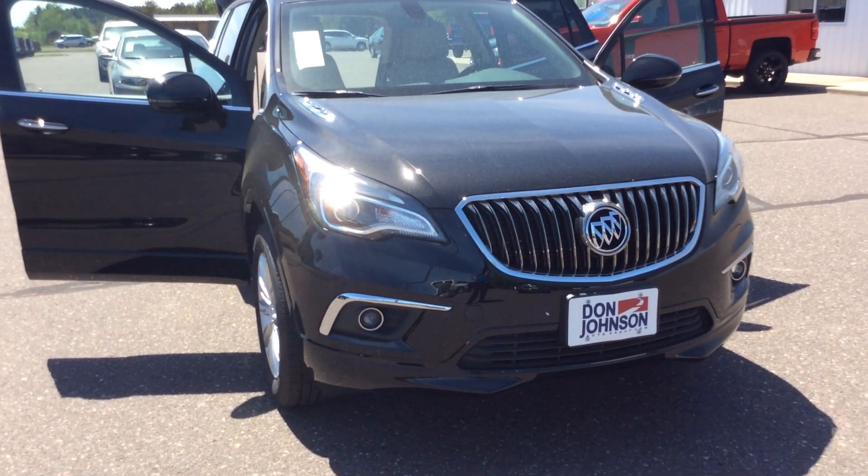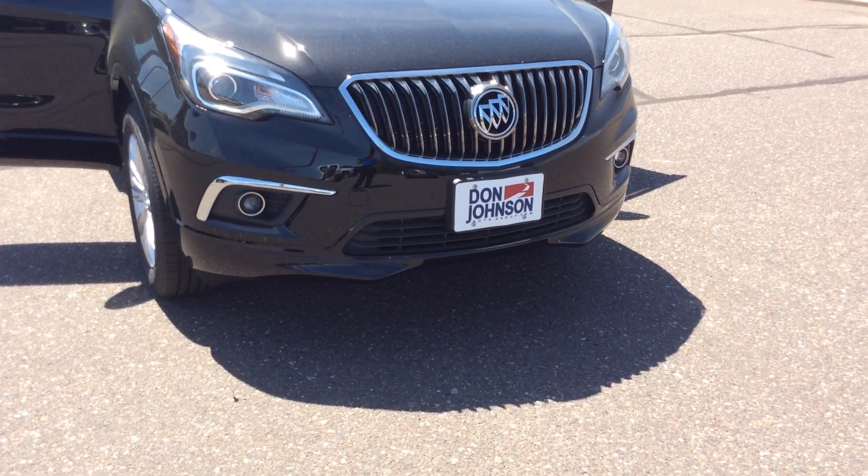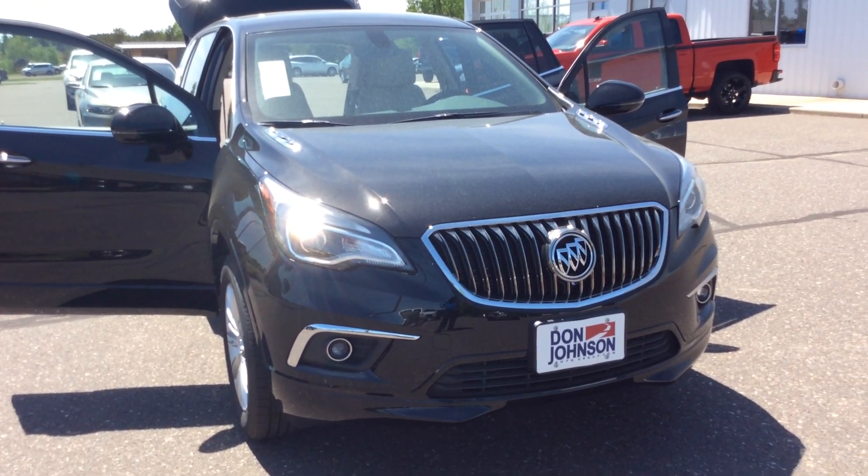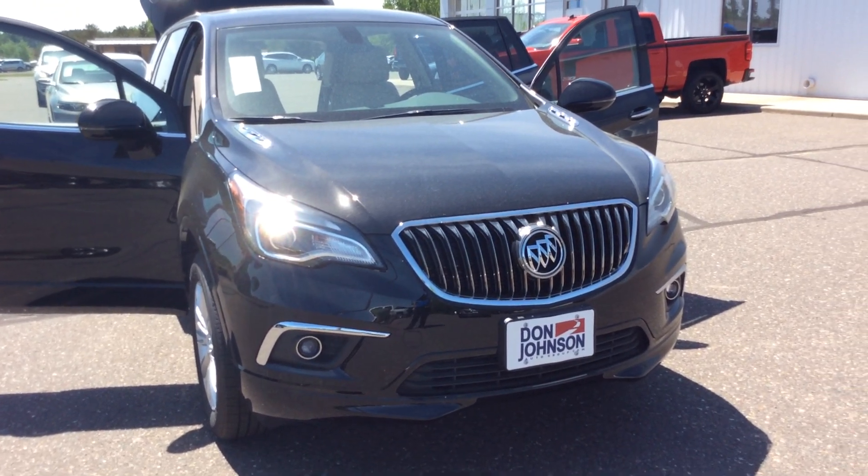Hello, this is Pam Davis at Don Johnson Motors in Hayward, Wisconsin. What you're looking at here is our 2017 Buick Envision all-wheel drive in an ebony color. Stock number H17191.